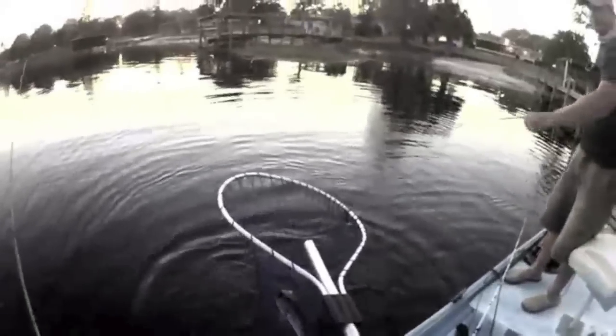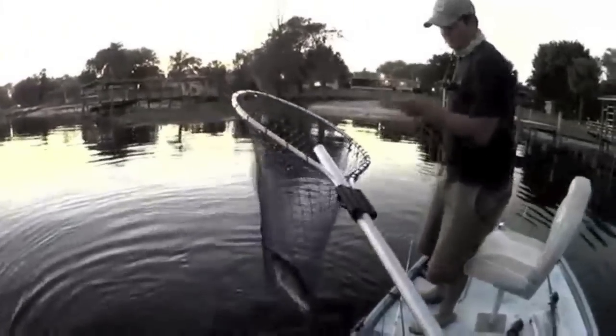That's about it for bedding basics part one — when and where. Stay tuned for the next couple of videos where I highlight what lures to use, tackle that I prefer, and some other tips and advice as you go for the big ones this spring. Thanks for watching.